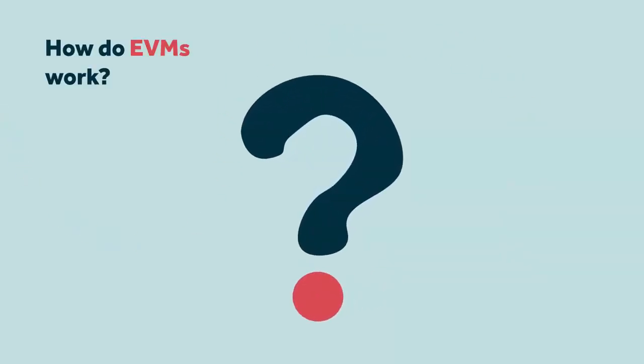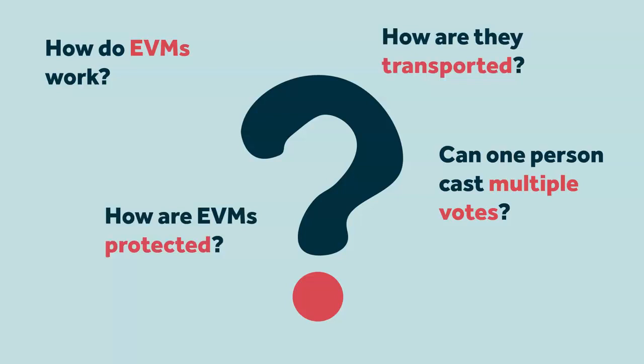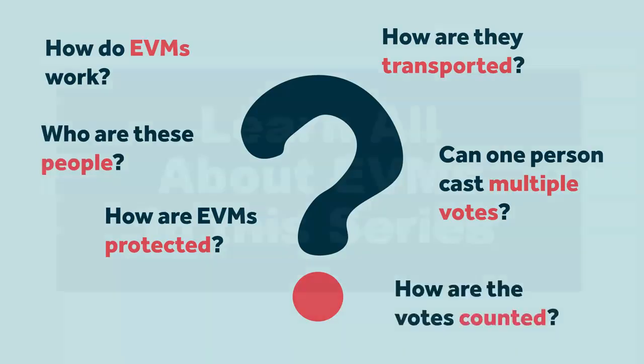As you exit, do you wonder what happens to your vote after this? How do EVMs work and can they be hacked? Can someone cheat the system and enter multiple votes? How are EVMs protected to make sure that your vote remains safe? How are EVMs brought to the polling stations and what happens to them after polling? Who are the people who make the entire election process possible? And finally, how are your votes actually counted?